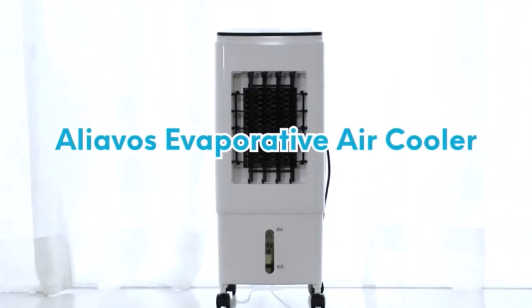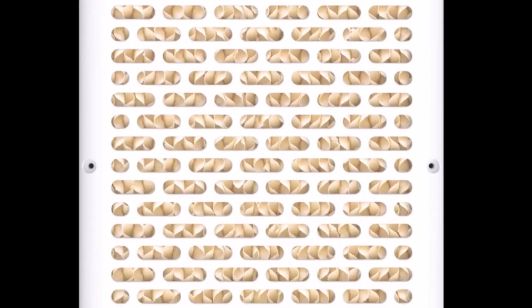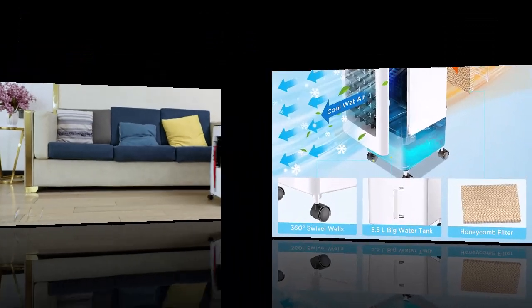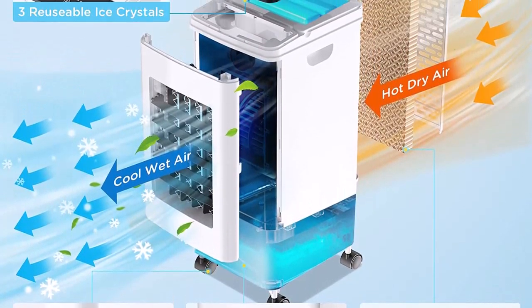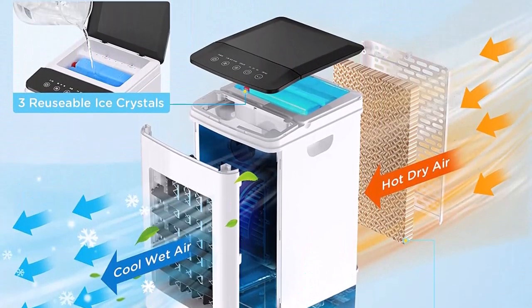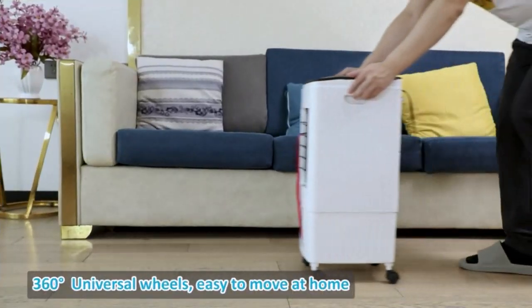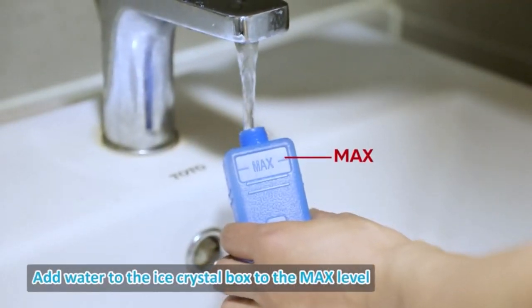Three-in-one portable air conditioners adopt advanced cooling technology. The portable air conditioners are equipped with a honeycomb cascade system that uses ice crystals to transform hot dry air over ice water into cool humid air, and through air circulation to quickly cool the room. Besides rapid cooling, the portable air conditioners also offer humidification and fan functions.